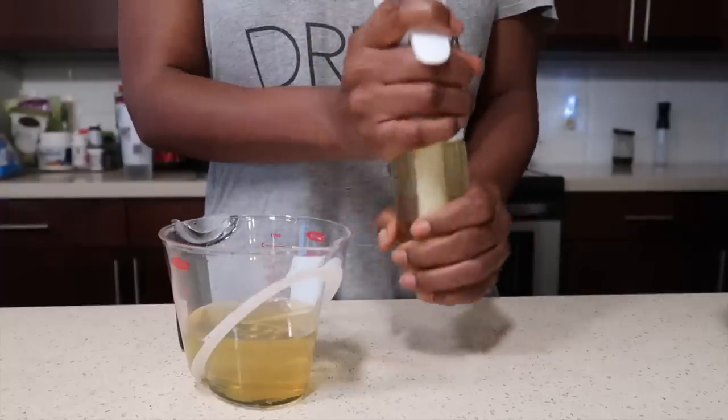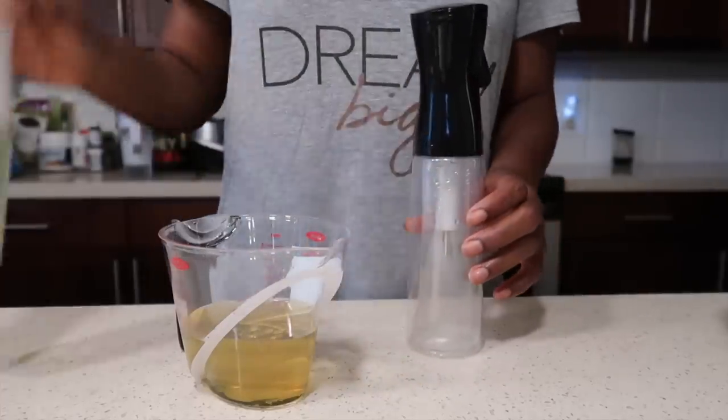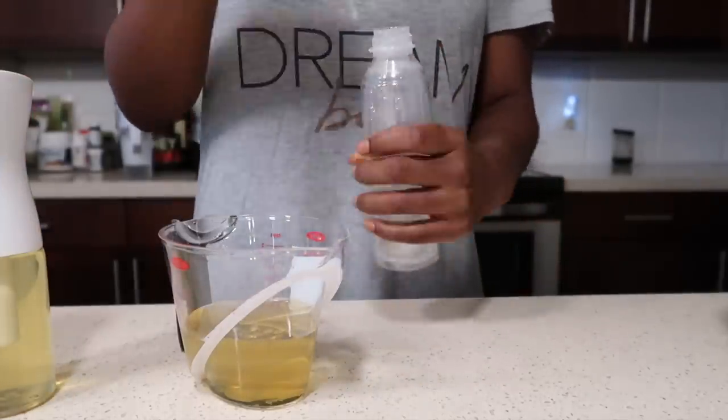As you can see, I definitely made too much, but I'm just going to put the rest in another spray bottle and freeze it so that I can use it for another week.